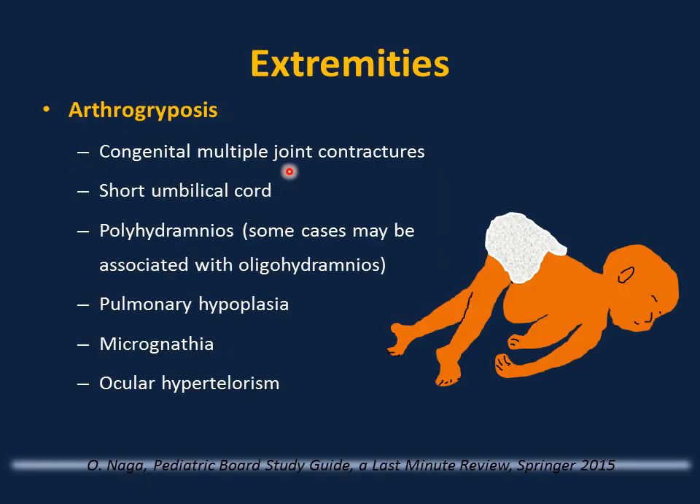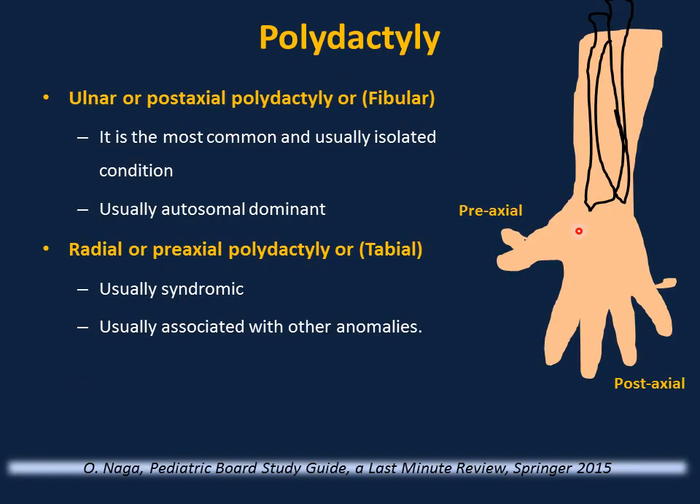Arthrogryposis means congenital multiple joint contractures, associated with short umbilical cord, polyhydramnios or oligohydramnios, pulmonary hypoplasia, micrognathia, and ocular hypertelorism. Polydactyly: extra digits on the ulnar side (little finger side) of the upper extremity or fibular side (little toe side) of the lower extremity are usually isolated, of little concern, and typically autosomal dominant. Extra digits on the radial side (thumb side) or tibial side (big toe side) are of greater concern, usually syndromic, and associated with other anomalies.